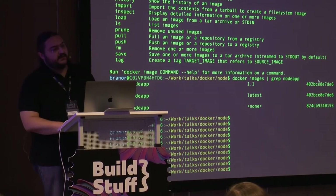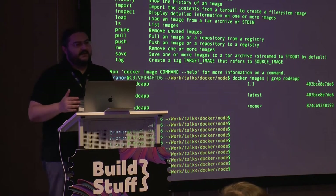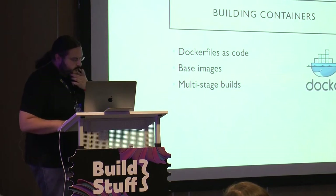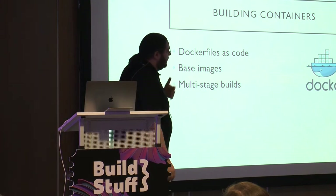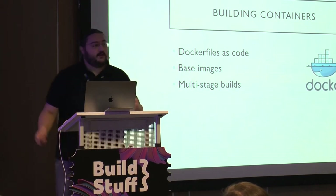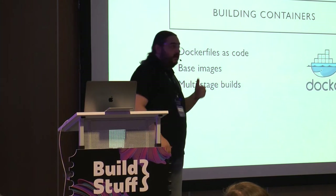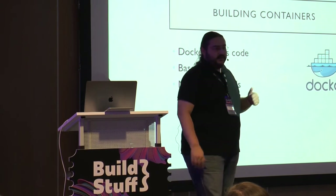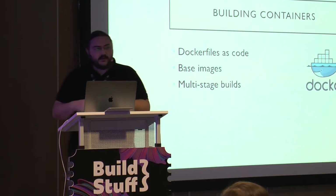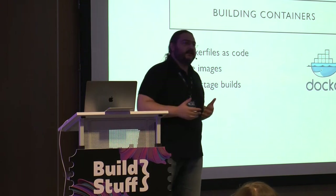As a developer, the first thing you have to consider is what base image you're going to use. It obviously depends on the technology. If you're running Node.js, you need a base image that has all the tools installed — NPM, Node — and can actually execute your application after building. For something like .NET, that gets a bit more complicated.